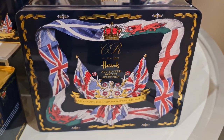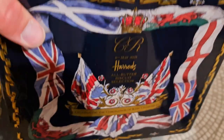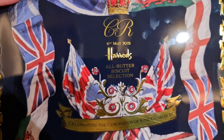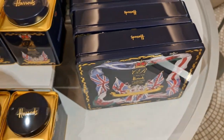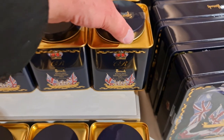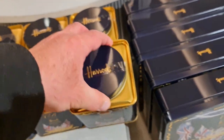And here we've got some biscuits — a biscuit selection. Lovely design again, no price on that. We'll have a look around the shop to see if we can find it. And there's some breakfast tea — no price on that either. I will find out how much these are later.